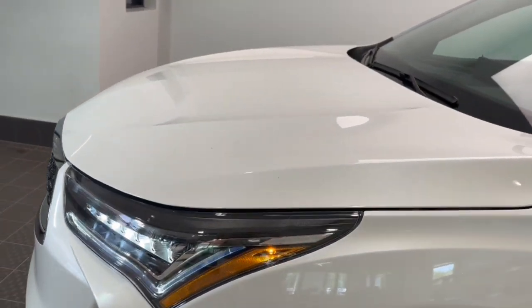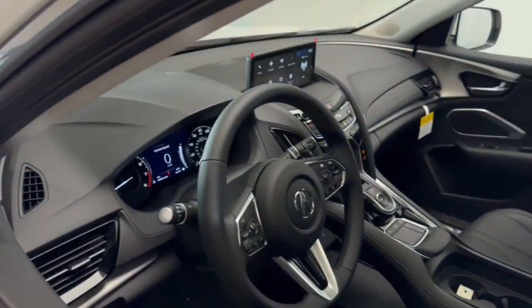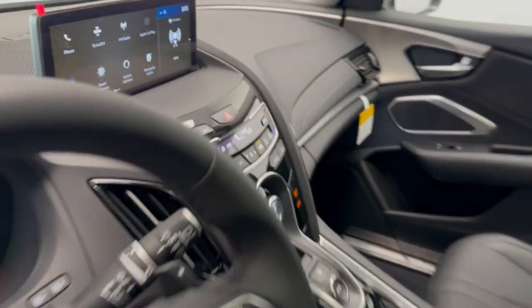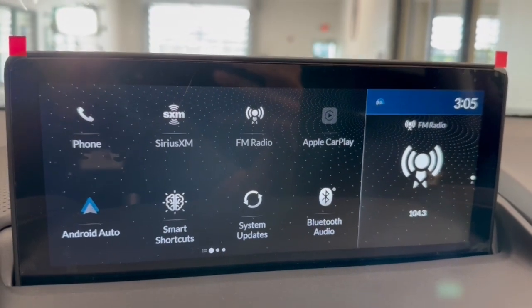These are just some of the great options this vehicle comes with: Apple CarPlay and Android Auto, Pre-Collision System, Lane Departure Warning, Panoramic Roof, All-Wheel Drive, Keyless Entry, Heated Driver Seat, Moon Roof, Satellite Radio, and Backup Camera.